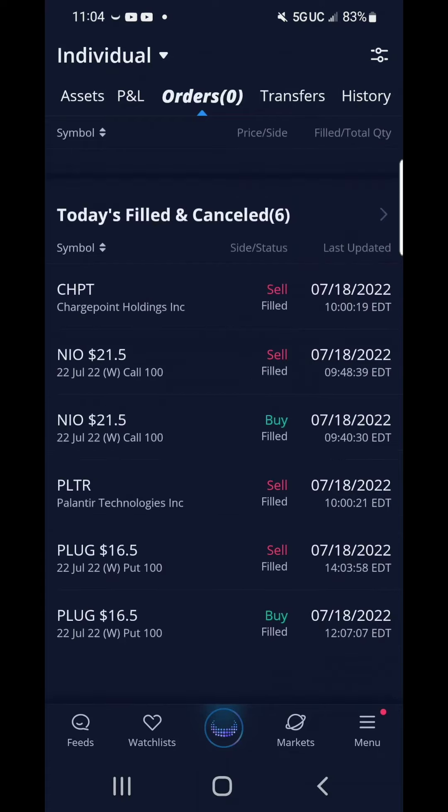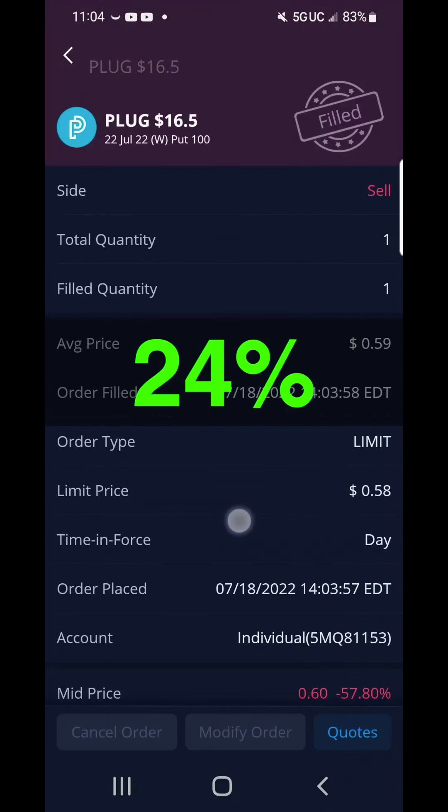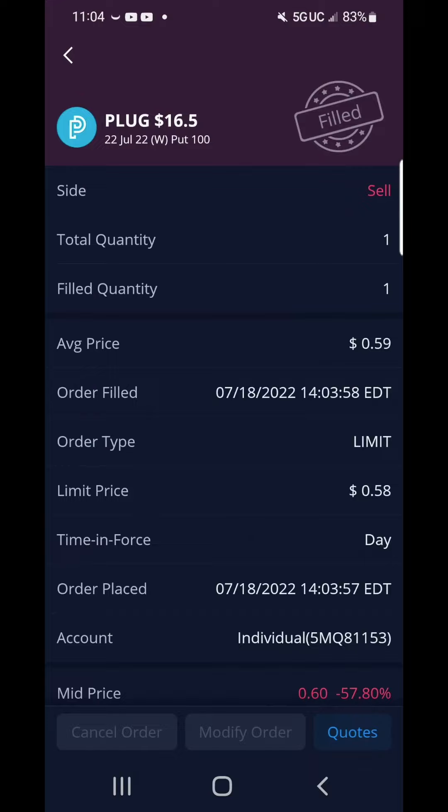Here are my buys and sell orders for today. I made a total profit of $22 and 76 cents, or 24%. Let's keep this momentum going.